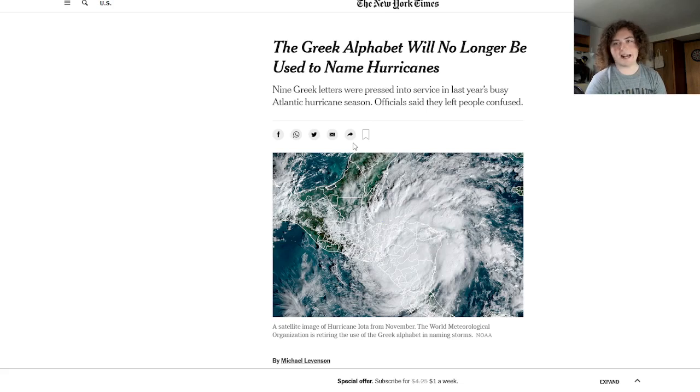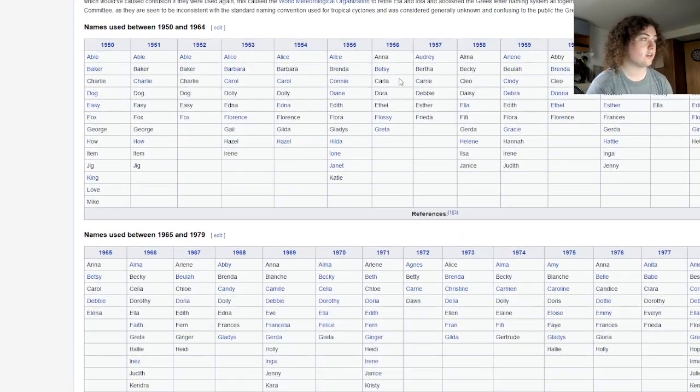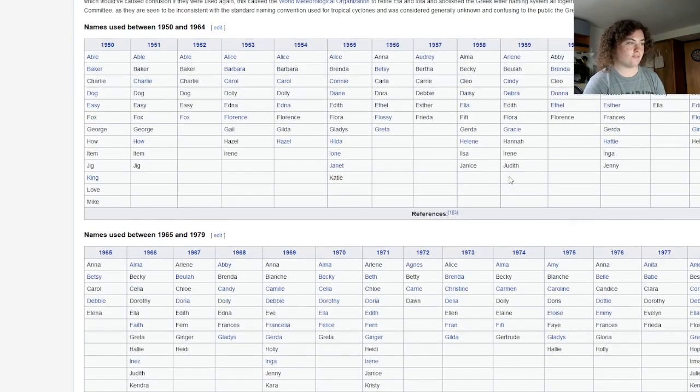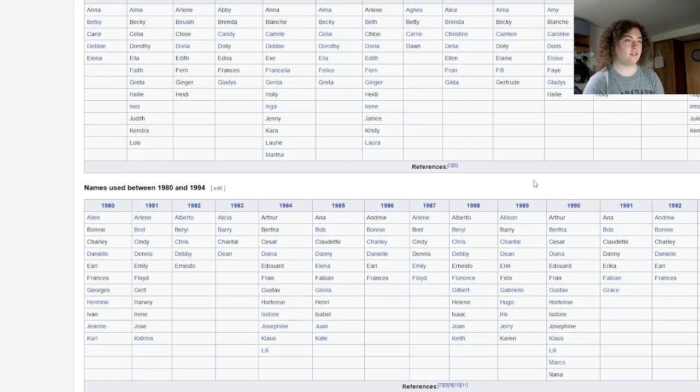We'll explain why they did it and why they chose the Greek alphabet in the first place. If you look at the history right here, these are the archives of all those name systems that have been named since they started naming them in 1950, and there are only two years where we've ever had to use the Greek alphabet.